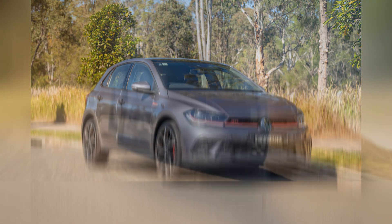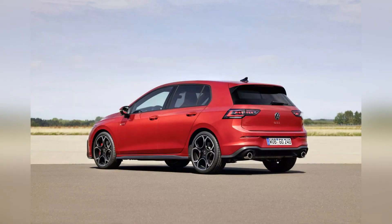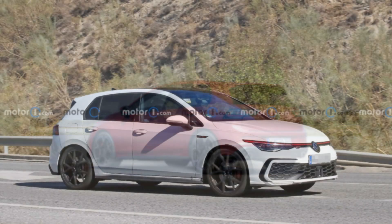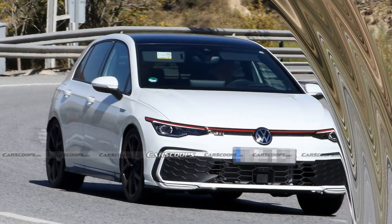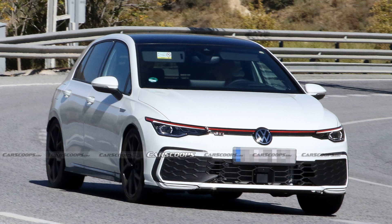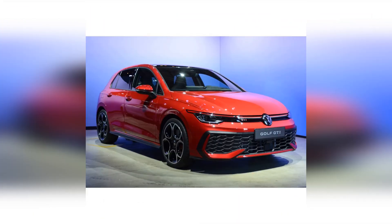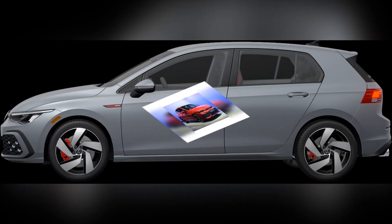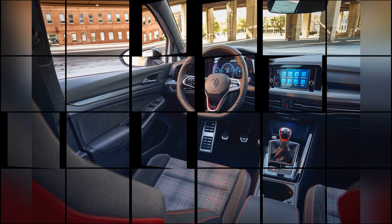One of the standout features of the 2024 GTI is its exceptional handling. The car is equipped with a sport-tuned suspension providing a perfect balance between comfort and agility. The GTI's advanced chassis and limited-slip differential enhance cornering capabilities and stability, giving drivers confidence behind the wheel whether tackling tight corners or cruising on the highway.